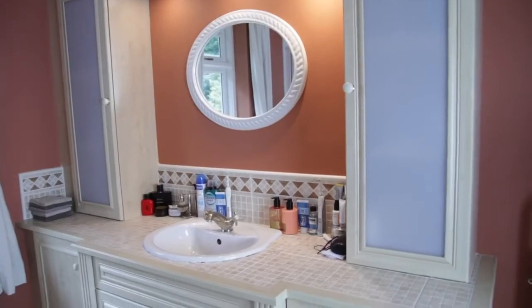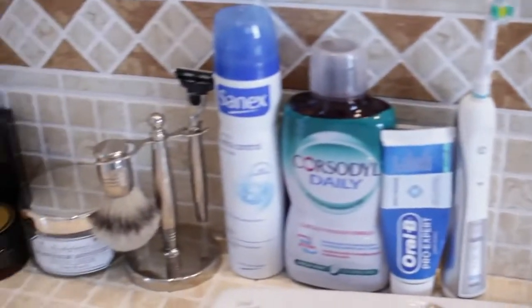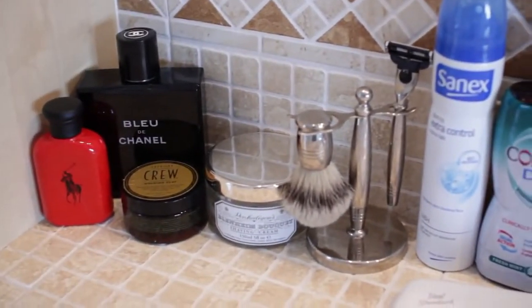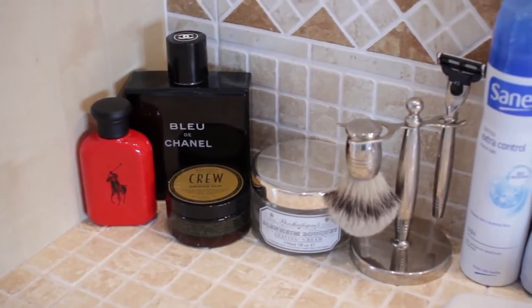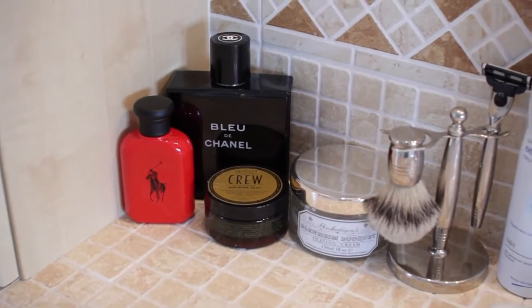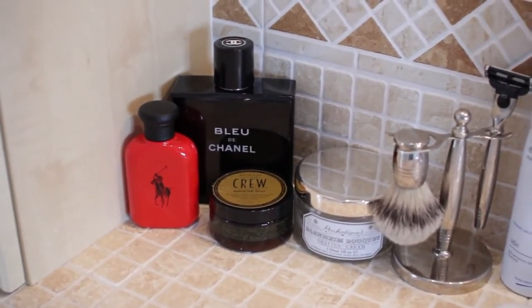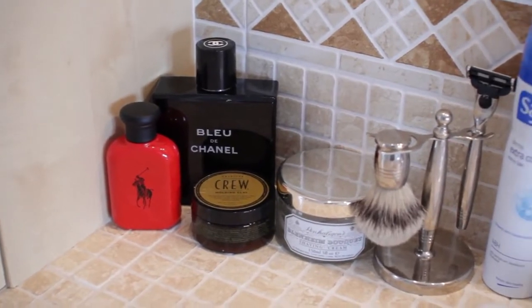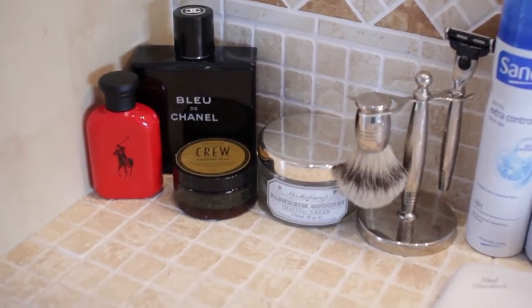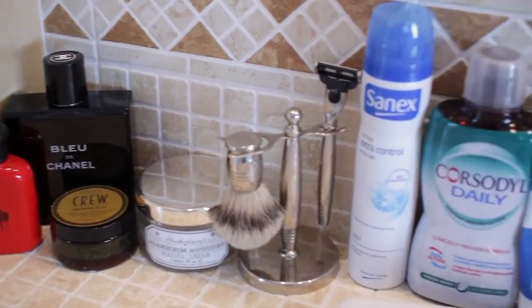So I'm going to start by talking you through my sink and storage units in a little bit more detail. As you can see around the sink, we do have a his and hers side. On Mike's side, he has his two fragrances that he is currently wearing: Blue Chanel and Ralph Lauren Red. This is a giant Blue Chanel — it's a 300ml and he absolutely loves it. It's like his favourite fragrance ever and it smells amazing. I love it too.